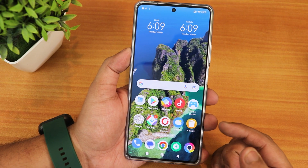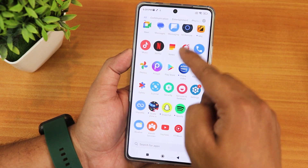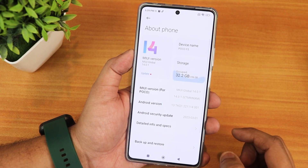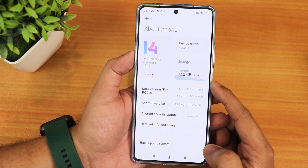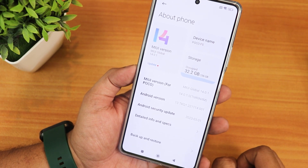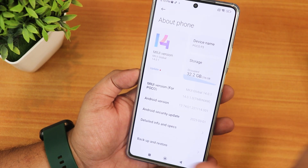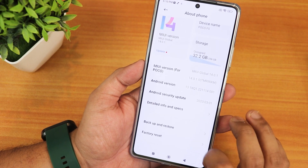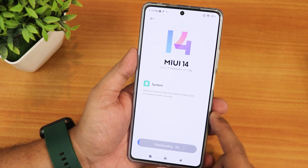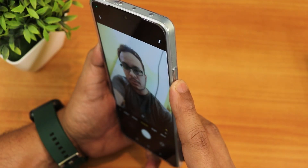There are some bloatware apps like GetApps and the Opera browser. I'll try to disable them later. In Settings under About, the MIUI version is 14.0.1 and it's running Android 13 out of the box. It will get two years of Android updates up to Android 15, and three years of security updates. The security patch is from March. The MIUI update is about 277MB. I'll daily drive this device and share my impressions.